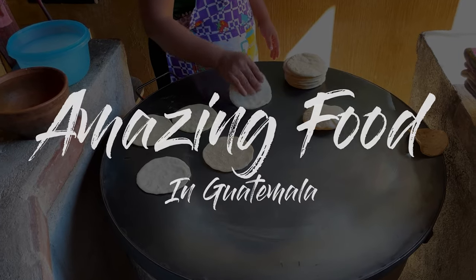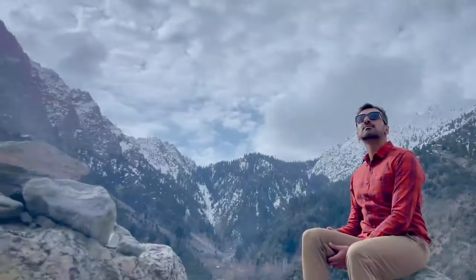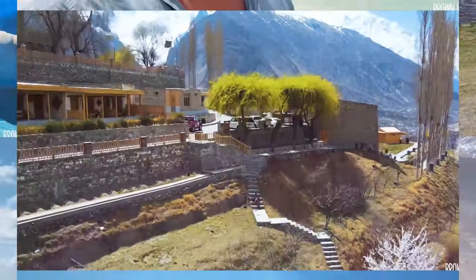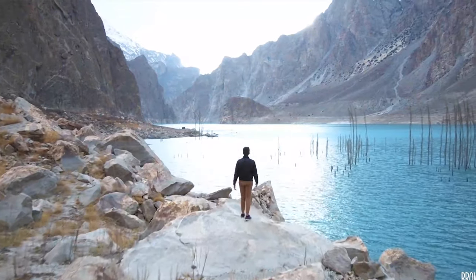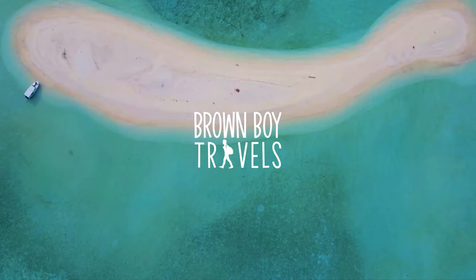Welcome to my Guatemala food tour. In this video, I will tell you everything you need to know about food in this amazing country. Do check out my Guatemala guide because it will give you a lot of information that will make your stay absolutely amazing.